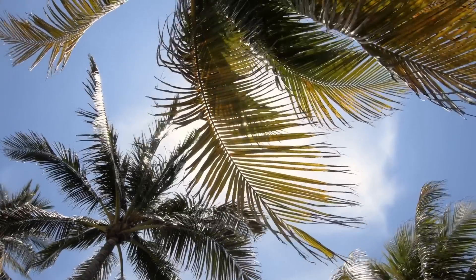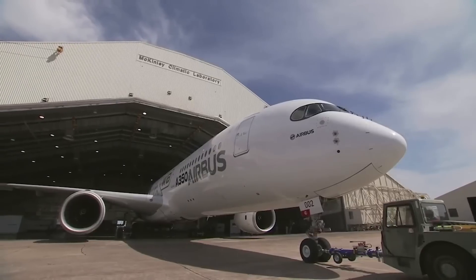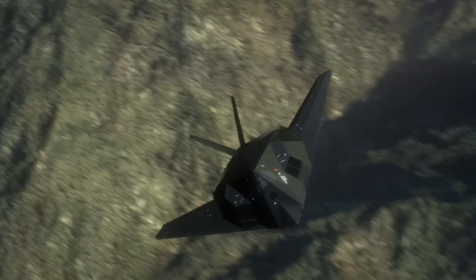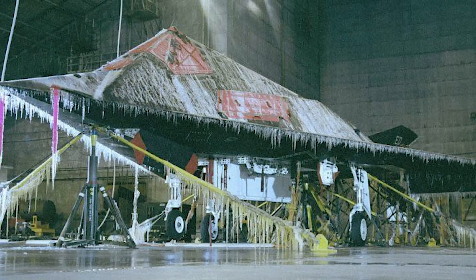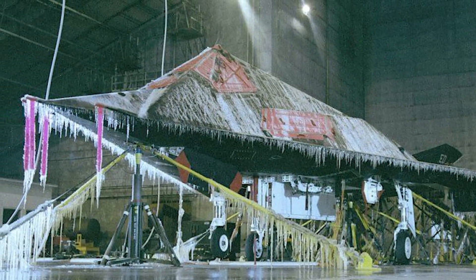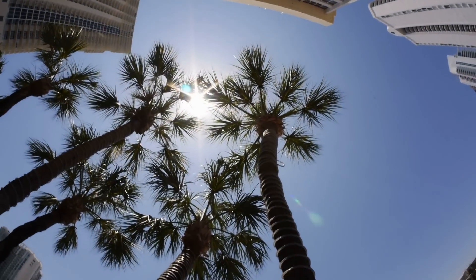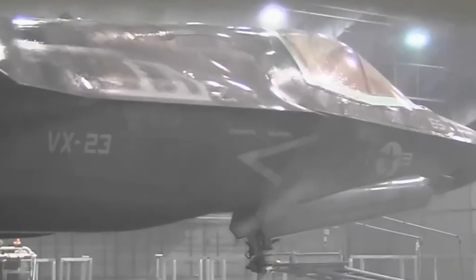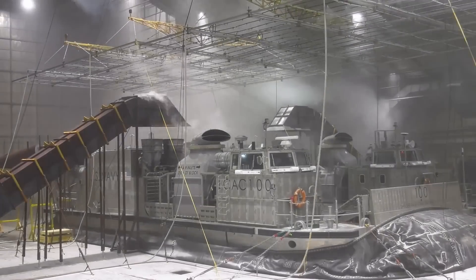In a secluded corner of the Florida Panhandle, behind an unremarkable hangar door, an impossible scene unfolds. The sleek F-117 Nighthawk stands motionless, its characteristic angles and radar-defeating surfaces transformed by a ghostly layer of ice. Outside, the merciless summer sun pushes temperatures well past 90 degrees. But within these walls, the temperature plunges to negative 65 degrees Fahrenheit, rivaling the coldest reaches of the Arctic winter.